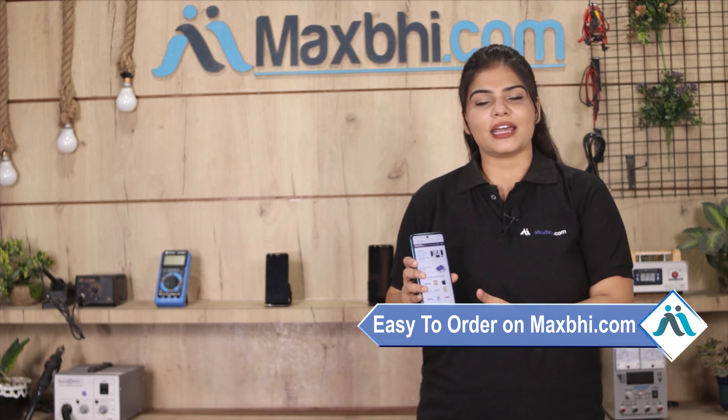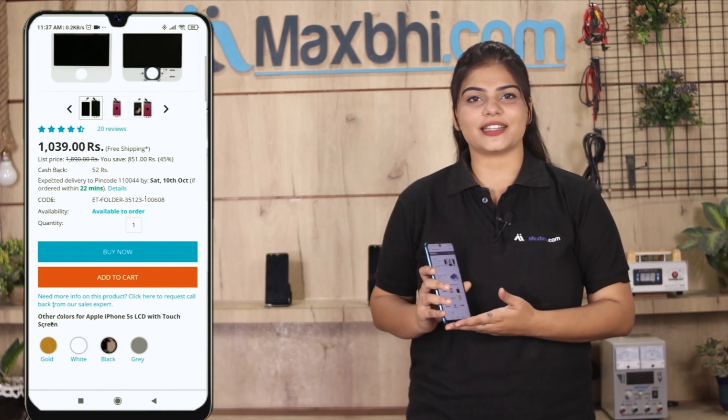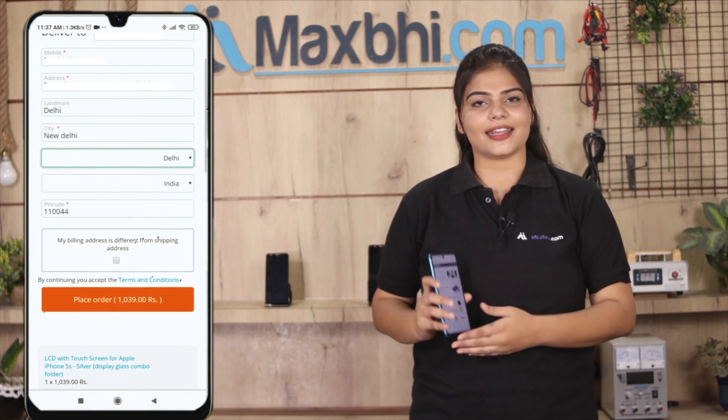Friends, ordering from maxp.com is very easy and simple. Go to our website maxp.com, search and go to the product page, and click on it. Fill in your name, mobile number, and address, then click on the order button.